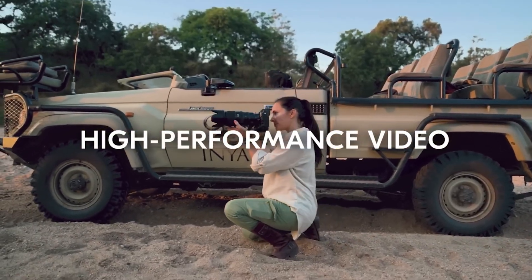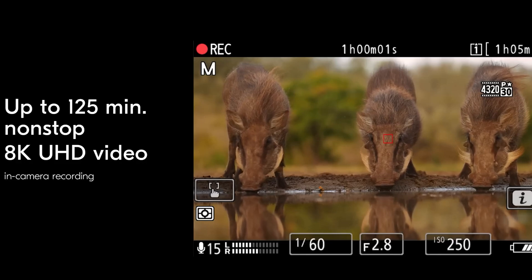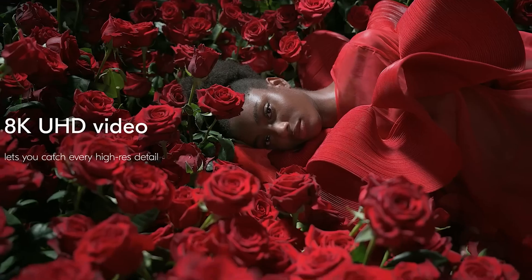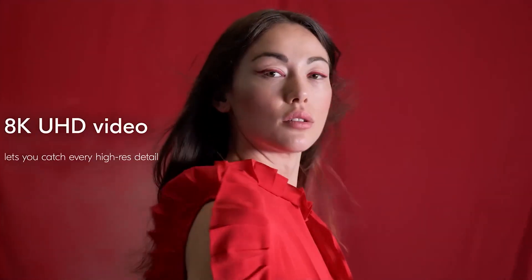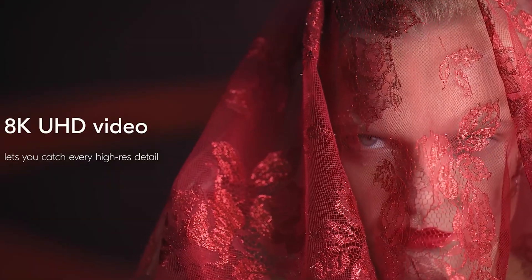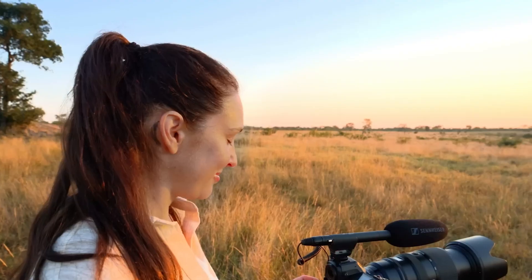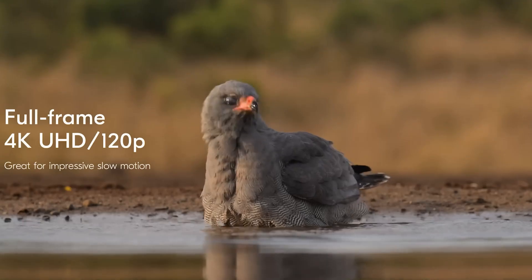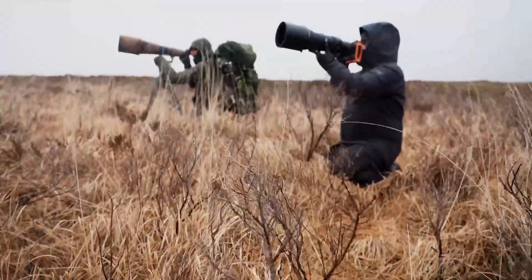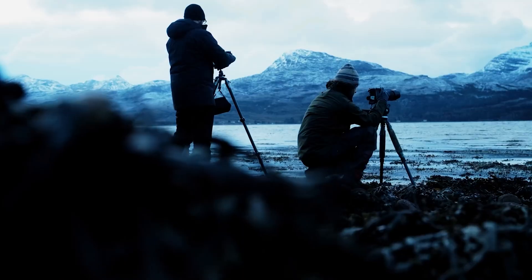Though information is still limited, it's expected that the Z9 II will build on the impressive video capabilities of its predecessor, the Z9. This could mean internal 10-bit ProRes 422 HQ and 12-bit ProRes RAW HQ recording right out of the box, possibly even surpassing the Z9's firmware-enabled 8K 60p RAW video recording. Nikon might also introduce advanced heat management systems to support longer, high-quality video recording sessions.